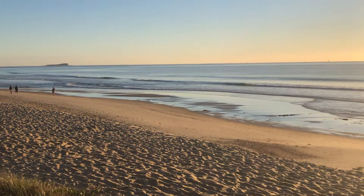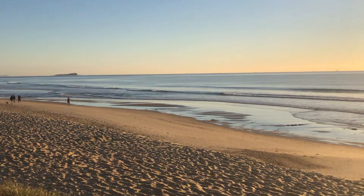Good morning surfers and beachgoers. Sphinxie updating you with the latest in surf and beach conditions.